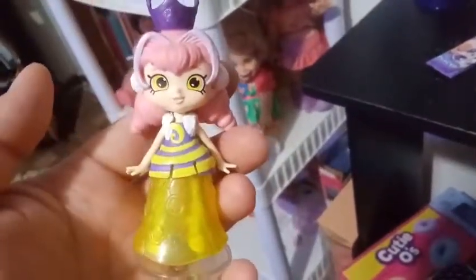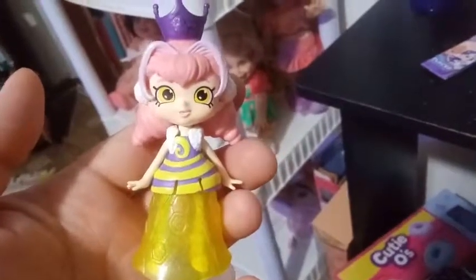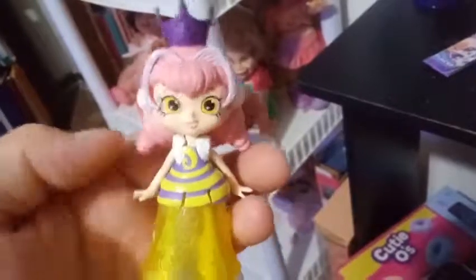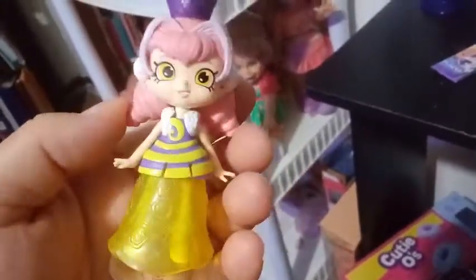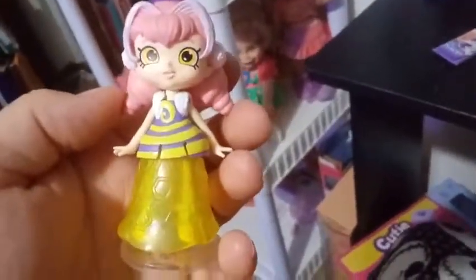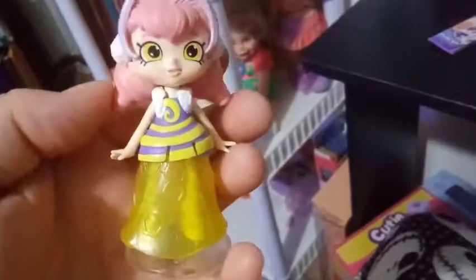I do like her a lot, and I would love to see her as a full-size shoppie. You don't necessarily have to do the whole queen thing, but a bee-themed shoppie would be pretty cool at full size. I like her — if this is all they're going to give us, I'll take her.